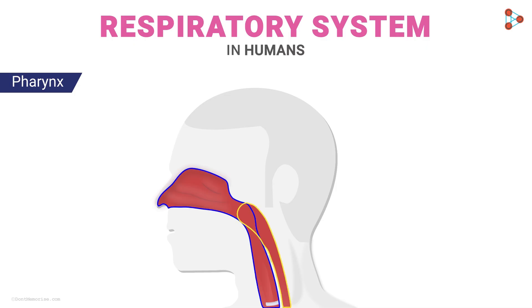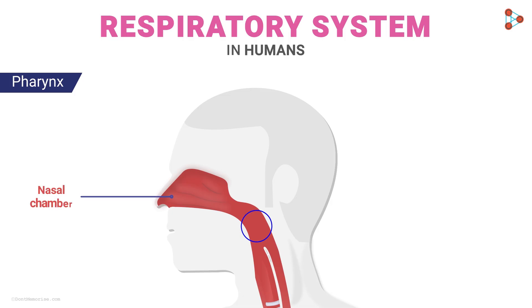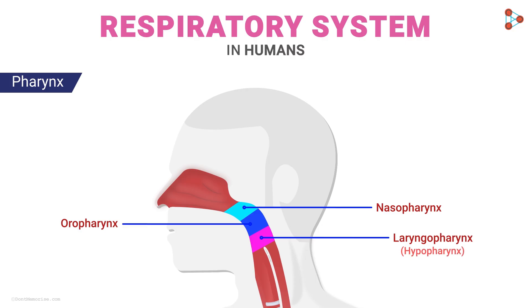After the nasal chamber comes the pharynx, which acts like a common connection between the respiratory and digestive tracts. It serves as a common passage between the nasal chamber on top and the windpipe and food pipe below. The pharynx is divided into three parts: the nasopharynx, the oropharynx lying behind the oral cavity, and the laryngopharynx, which connects to the larynx.